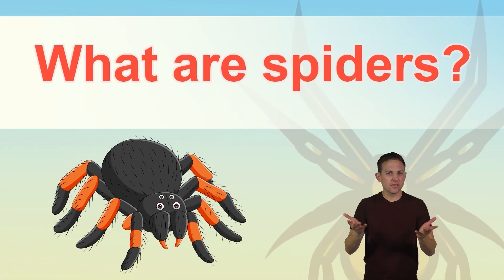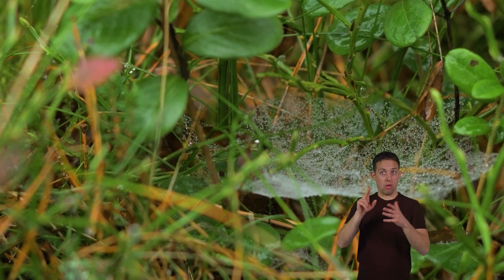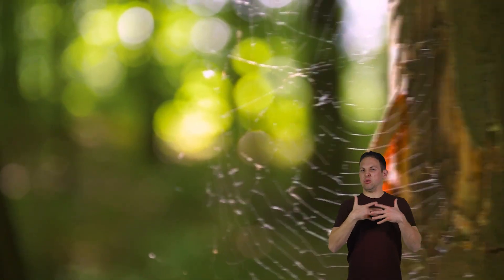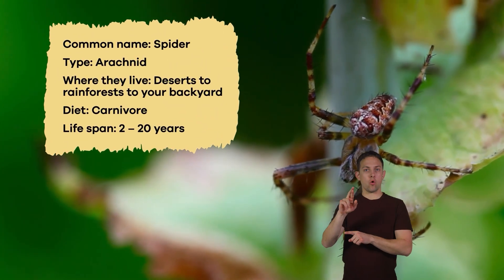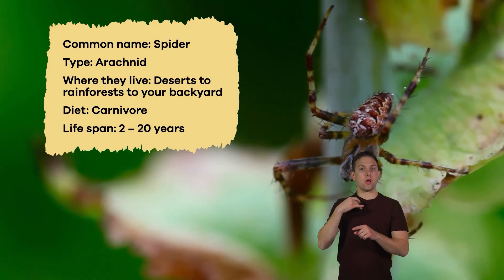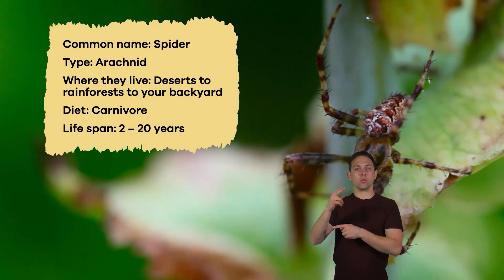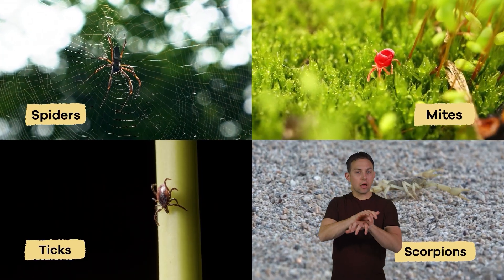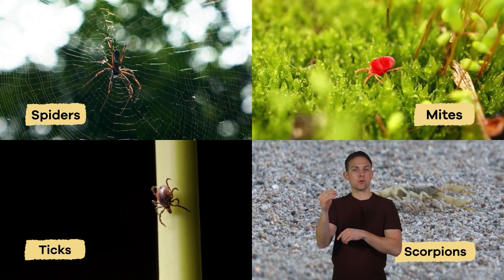What are spiders? Have you ever been scared by a spider, or walked into one of their sticky webs? It can be a bit scary. Spiders are arachnids, which are members of the larger group of arthropods. Arachnids include spiders, mites, ticks, and scorpions.